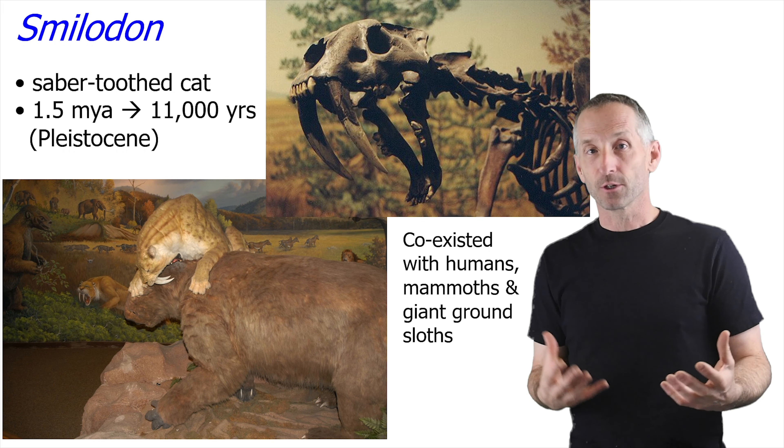This saber-toothed animal called Smilodon was present about 1.5 million years ago to almost 11,000 years ago, so they co-existed with people, with mammoths, with giant ground sloths. They had these massive front teeth which were probably used for stabbing, for example, the throats of some of the animals. And those teeth were so long that they had to evolve a wider-opening jaw, because otherwise they couldn't get anything in their mouth.